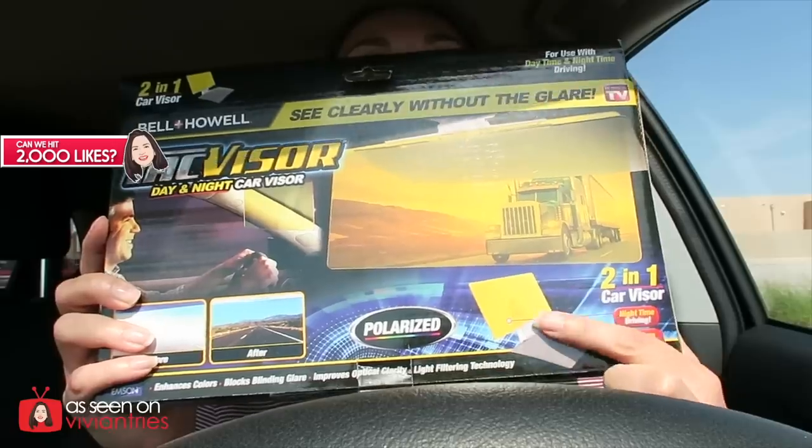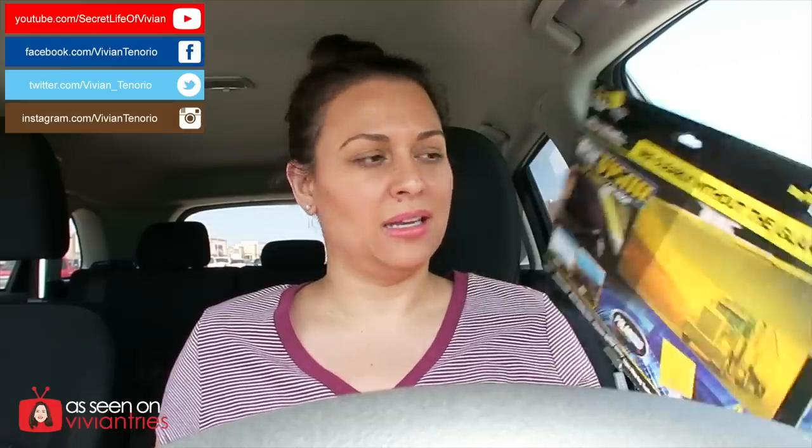A lot of you guys want to know about this thing. It comes with a day visor and a night visor. Obviously it's daytime so I'm gonna try the daytime visor. Now, it looks cheap and I haven't even opened it. It looks cheap on the commercial too — that is a piece of plastic they're selling you for $19.99. This should be like 10 bucks.